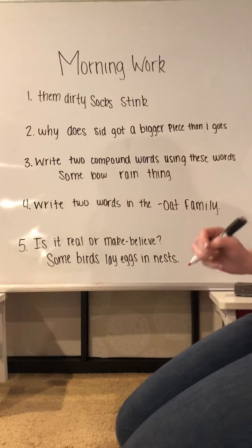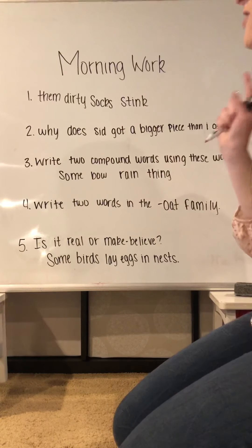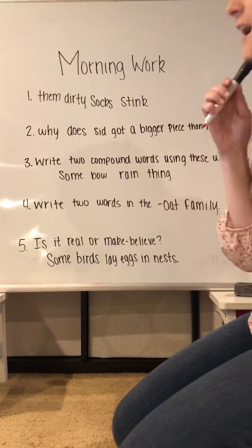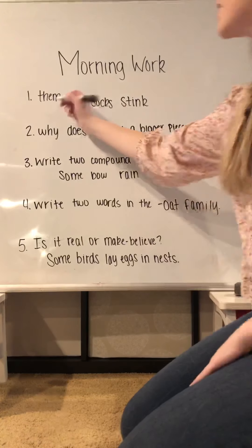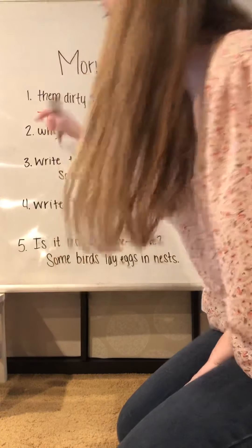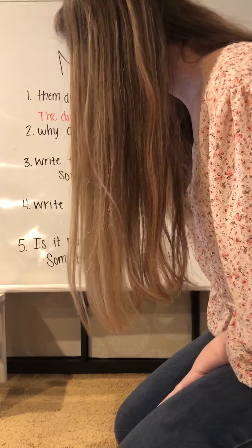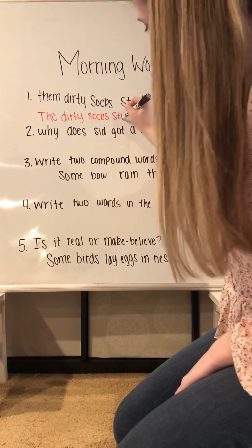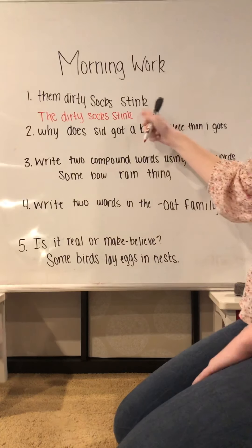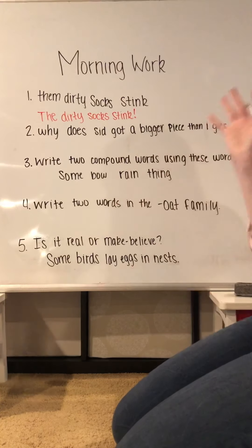For number one, we have 'them dirty socks stink.' That's a pretty funny one. So when we are reading through this — 'them dirty socks stink' — how could we change this to make it make more sense? We could change 'them' to 'the,' with a capital letter because we're starting our sentence: 'The dirty socks stink!' And we should end it with an exclamation point because we're saying the dirty socks stink.